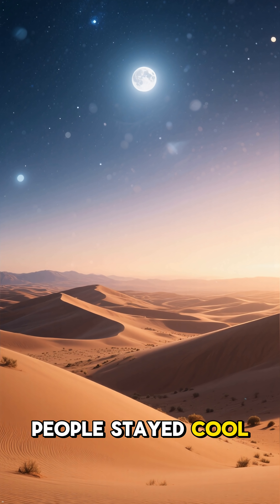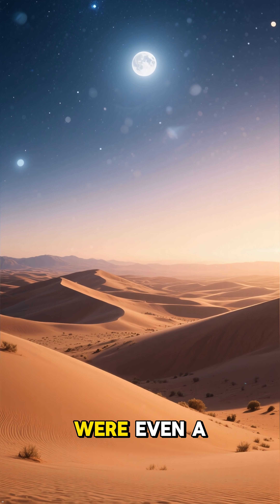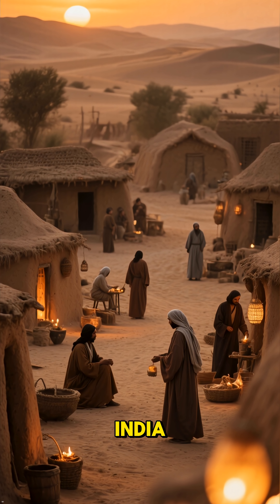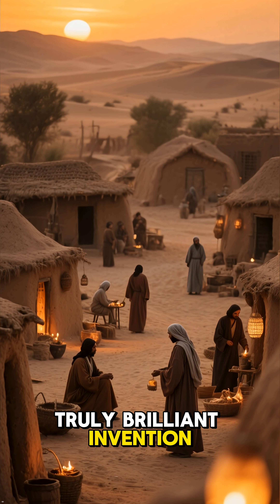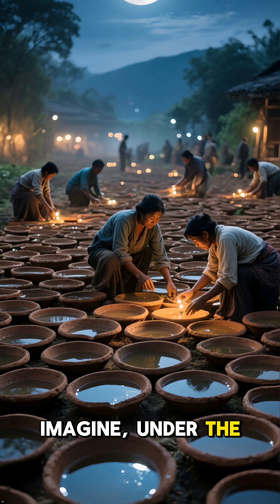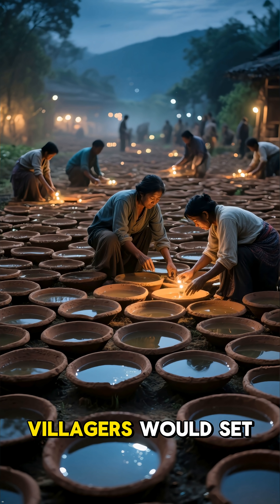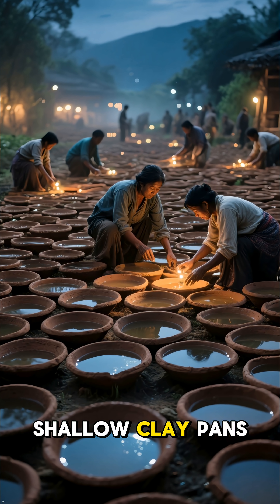Ever wondered how people stayed cool centuries before refrigerators were even a dream? Let's travel back 300 years to the deserts of India and uncover a truly brilliant invention. Imagine, under the vast cold moonlight of a desert night, villagers would set out hundreds of shallow clay pans.